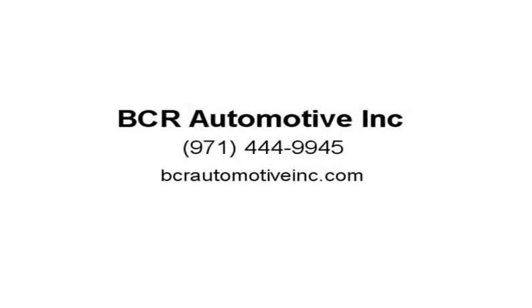Third-party mechanic inspections are welcome. Visit us at BCRAutomotiveInc.com.